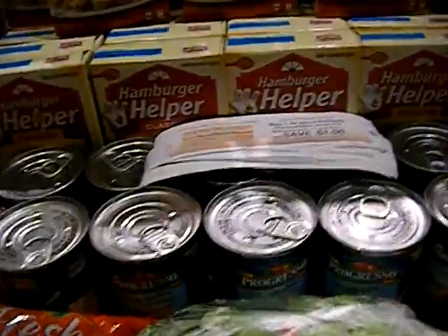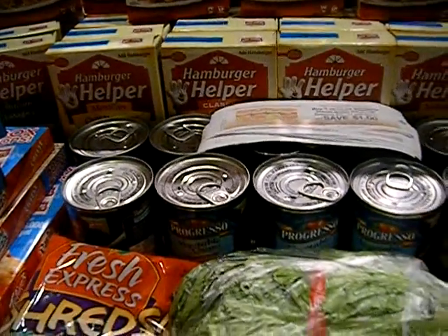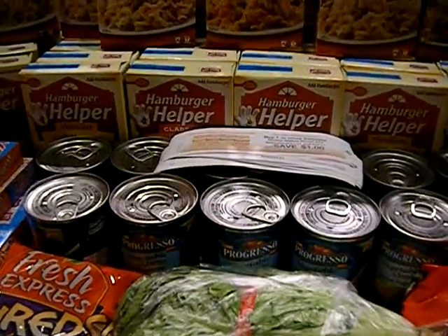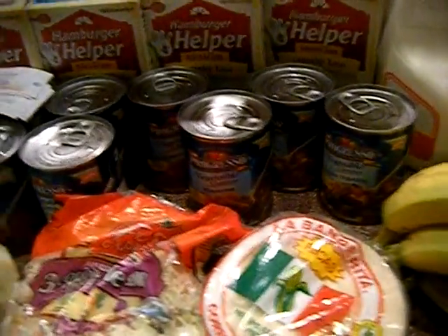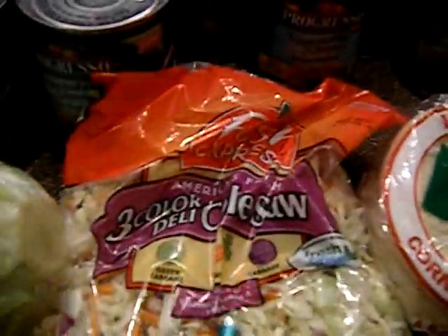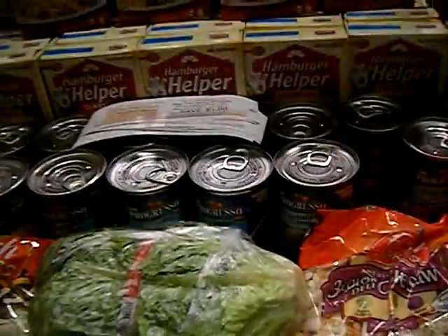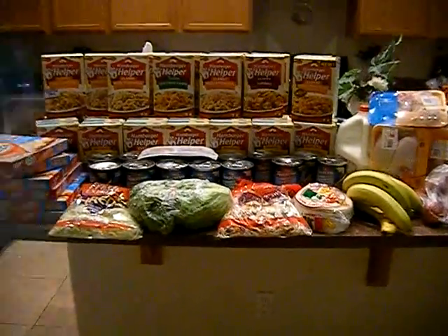I have 14 cans of Progresso soup. I wanted to get more but they were out of some Totino's rolls and other stuff I needed, which threw my transactions off, so I just bought 14. I have three things of chicken — two drumsticks and thighs — about three pounds of plum, three or four pounds of bananas, a milk, tortillas, coleslaw, shredded lettuce, and six Totino's pizzas.